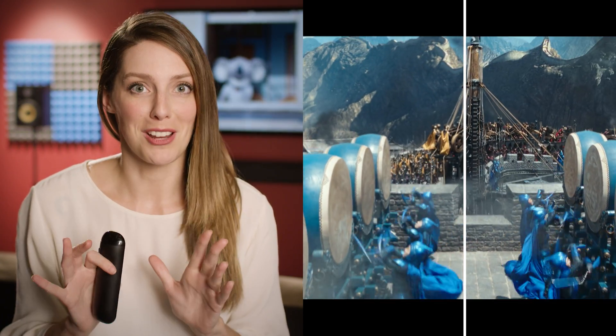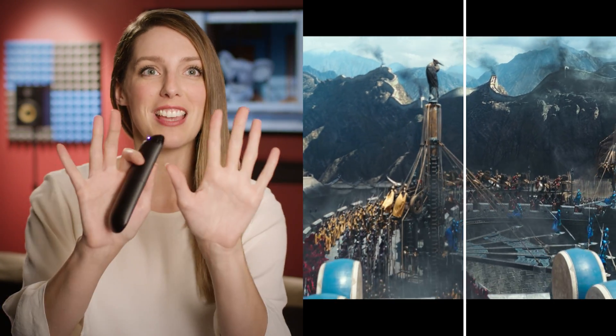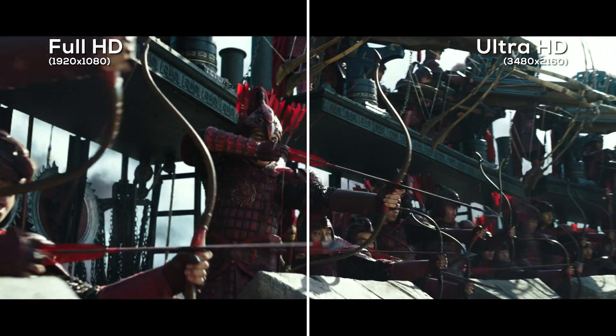Come to think of it, those engineers really do deserve all of your love and affection. Ultra HD Blu-ray discs take advantage of every pixel of a 4K TV, filling it with the most gorgeous detail.